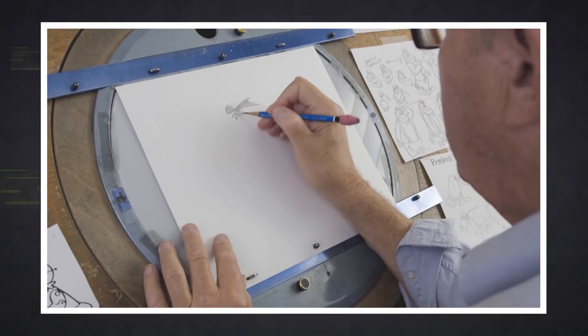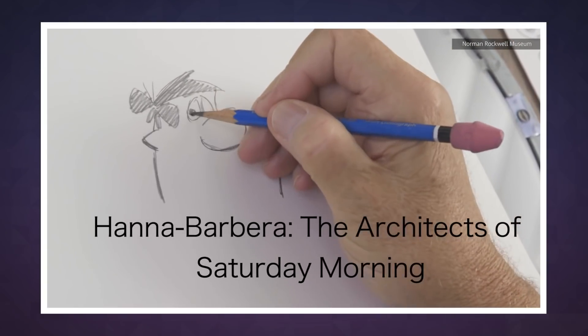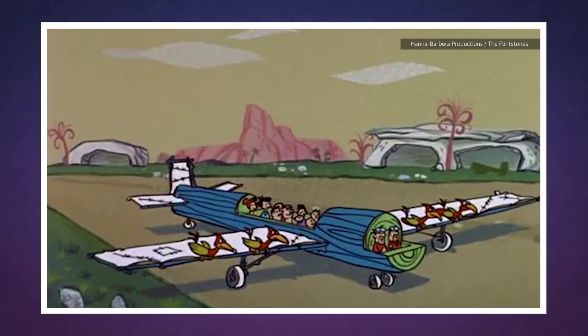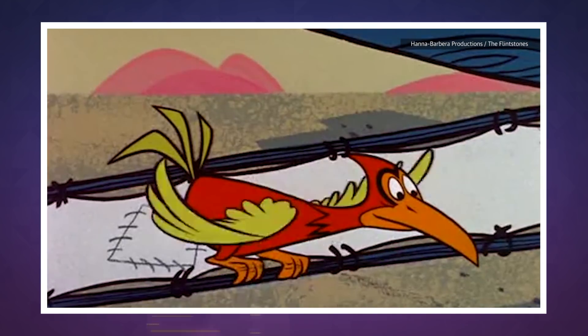Should the technology improve, however, it could have a significant impact on the animation industry. Instead of drawing every scene one frame at a time, animators could let AI handle mundane scenes while focusing their attention on heavy-hitting moments. Studios could finish cartoons that much sooner.